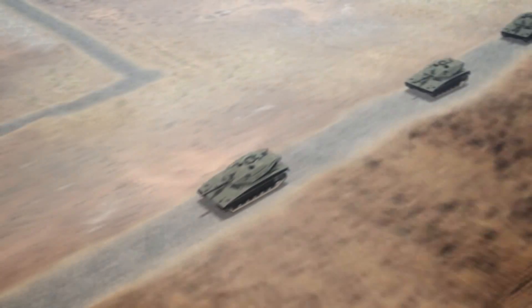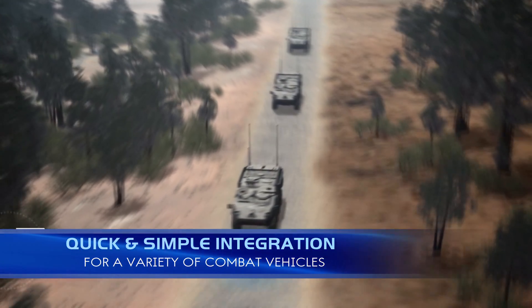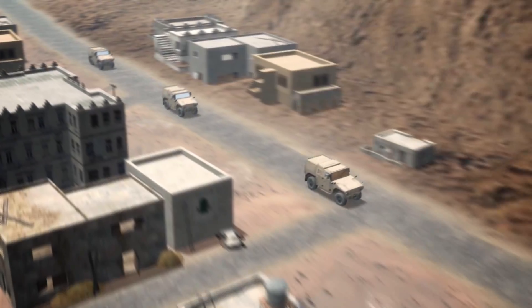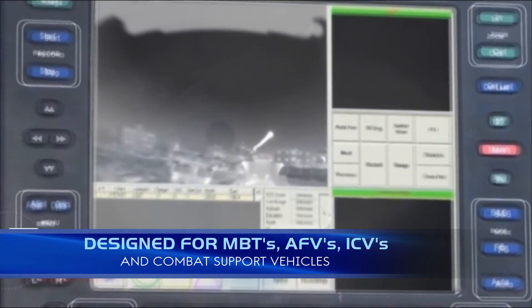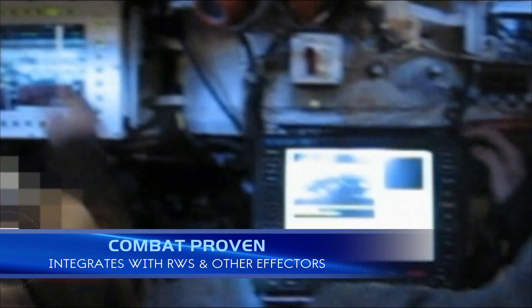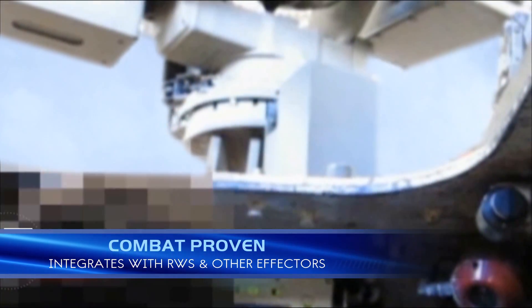With quick and simple integration, LandSpotter is a lightweight, flexible system suitable for a wide variety of combat vehicles. Designed for MBTs, AFVs, ICVs, and combat support vehicles, LandSpotter is fully integratable with remote control weapon stations and any other effectors.